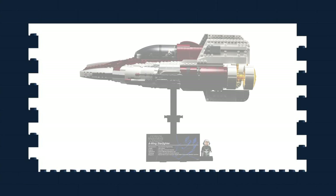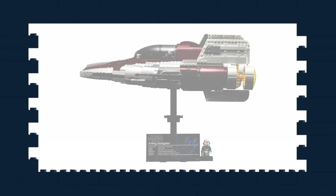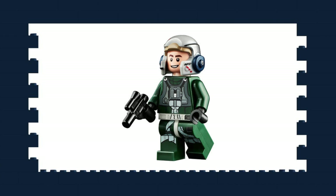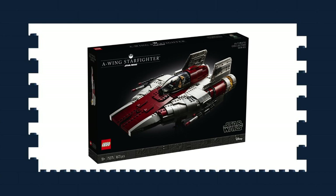The next UCS set has finally been revealed. Set number 74275, A-Wing Starfighter, will be released on May 1st. The set comes with an ever so slightly different A-Wing Pilot minifigure to the one that's currently on shelves with the playset model. I have to say the box art looks sexy, but that's about it. Although I can appreciate it as an accurate representation of an A-Wing, I'm just not a fan of the ship, so I won't be buying it.